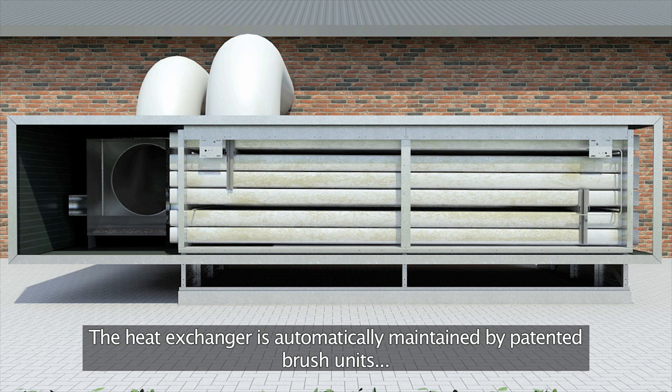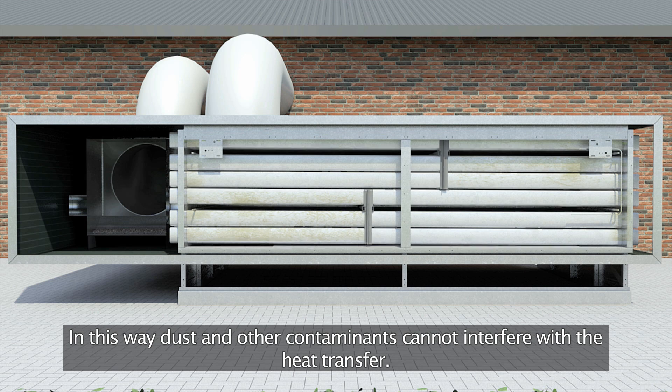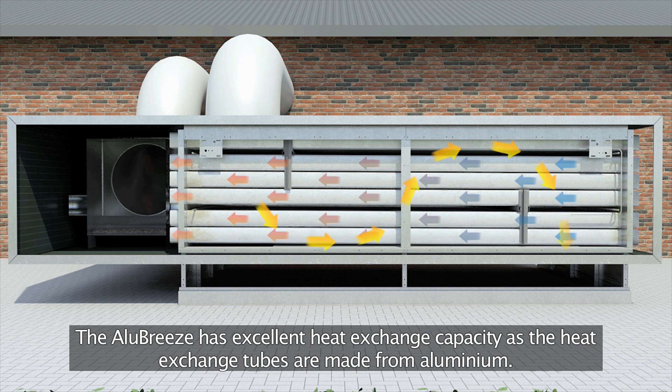The heat exchanger is automatically maintained by patented brush units which keep the heat conduction tubes clean. In this way, dust and other contaminants cannot interfere with the heat transfer. The Alubreeze has excellent heat exchange capacity.